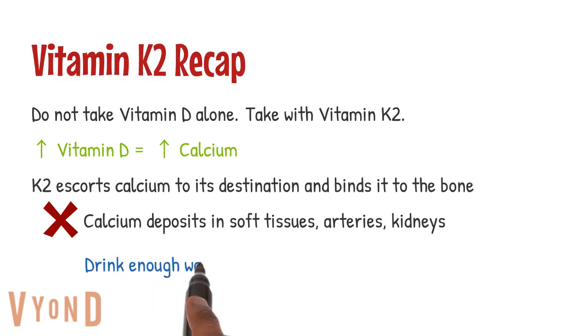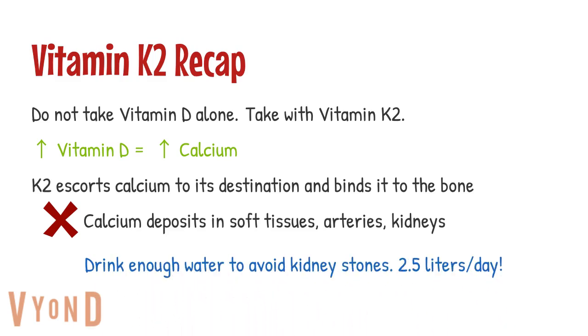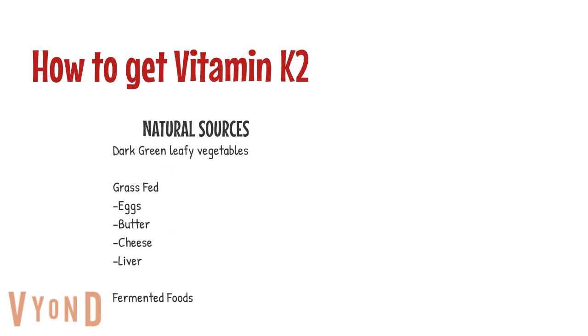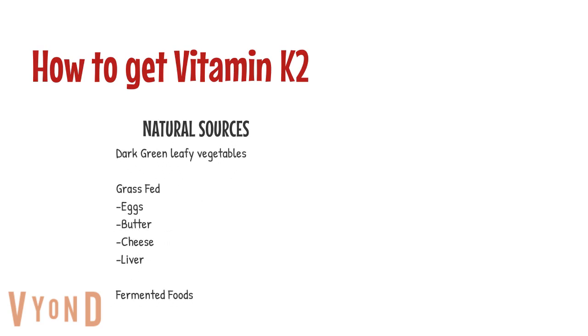Also, if you're drinking enough water — at least two and a half liters per day — you shouldn't have to worry about calcium deposits such as kidney stones. That's really only a little more than half a gallon, and you should be drinking that much water per day whether you're taking vitamin D or not. The best natural sources of vitamin K2 are dark green leafy vegetables, grass-fed eggs, butter, cheese, liver, and fermented foods.